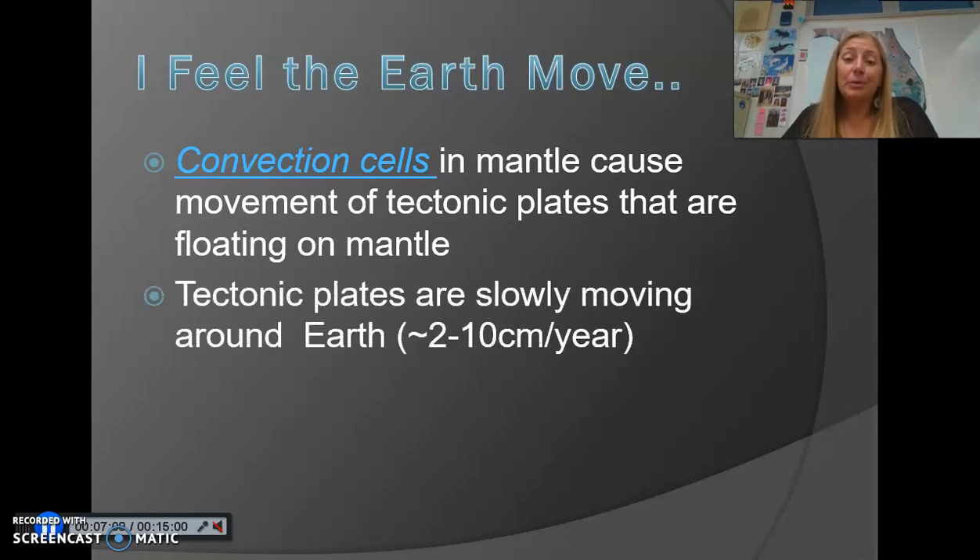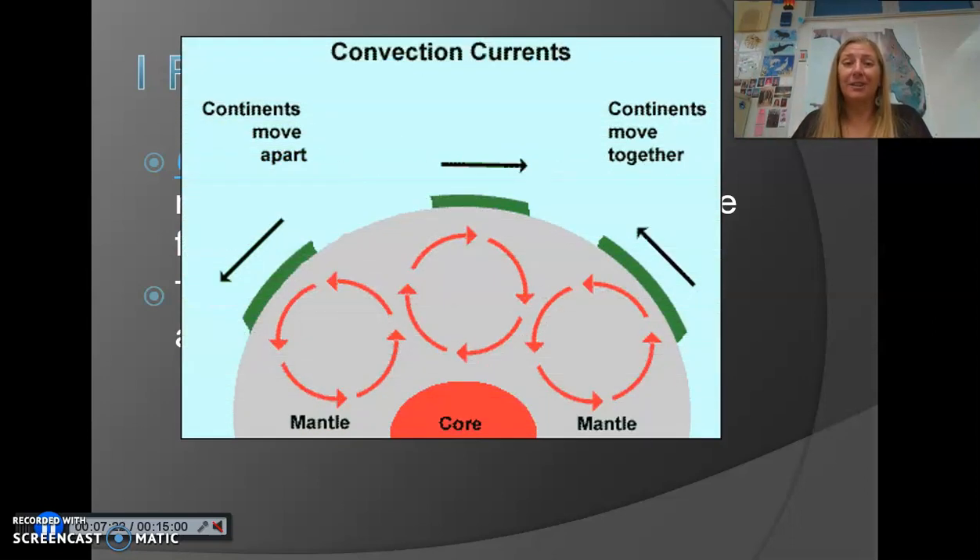The plates are moving at about the same rate at which most people's fingernails grow — anywhere between two and ten centimeters per year. Some plates move a little faster, some a little slower, but that's the average. Convection is simply hot magma rising and pushing against the plates, then cooling and sinking.